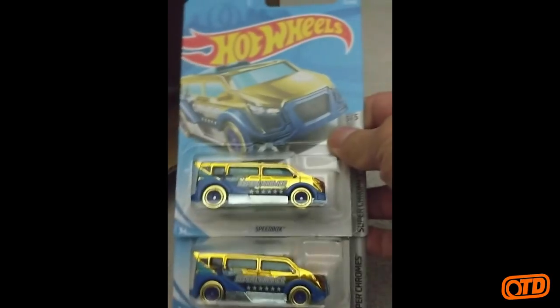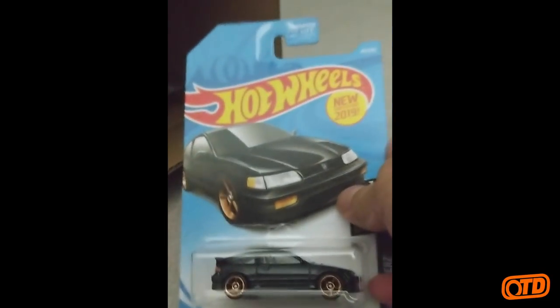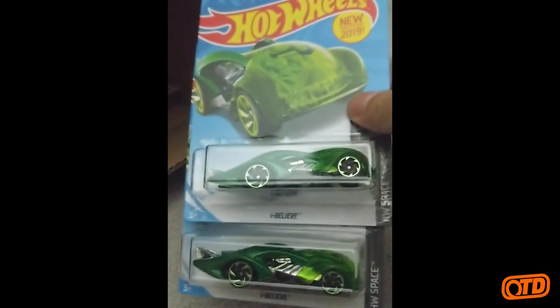The Speed Box in Gold Chrome — I think that was an F-Case as well. Then we have the '88 Honda CR-X in black. That was nice — still looking for that one. The I Believe, the alien-inspired I Believe from the HW Space series, designed by Kevin Cow.